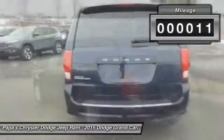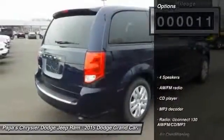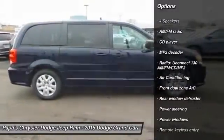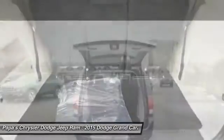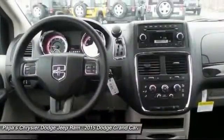This vehicle has less than 100 miles. Here are some of this vehicle's great options: traction control, dual airbags, front air conditioning, power steering, four-wheel disc brakes, electronic stability control, power windows, trip computer, rear window defroster, and CD player.